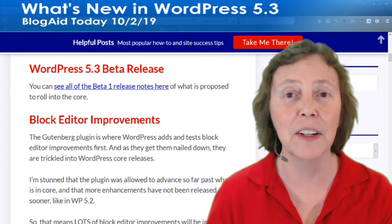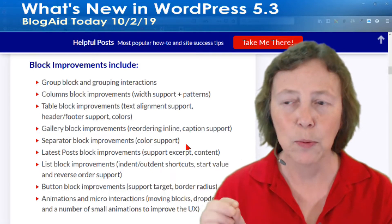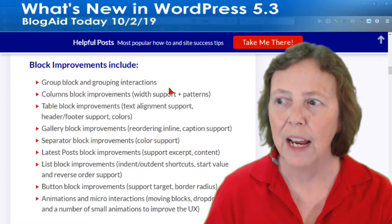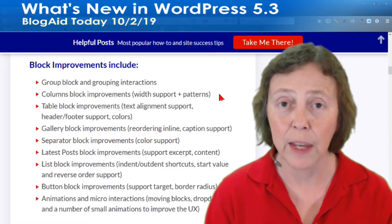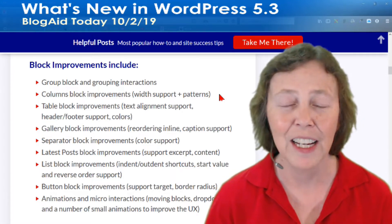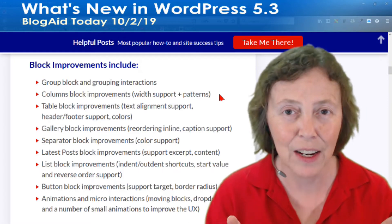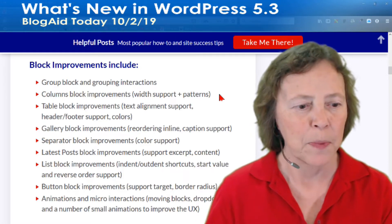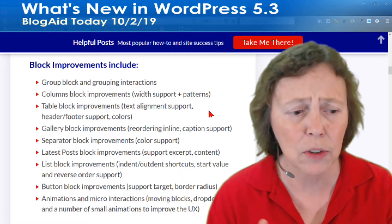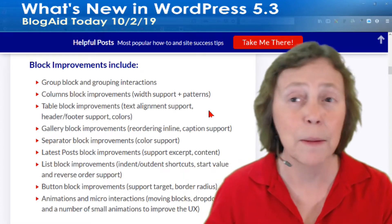The block editor improvements — there are tons of them. A couple of these in particular I was waiting on before taking out that plugin, because a lot of us are using the group block and a lot of us are using the column block for more advanced stuff. Those are two very important blocks for styling especially. The group block is fantastic for nesting other blocks in it, and the whole group block can have styling on it — very important for your site.